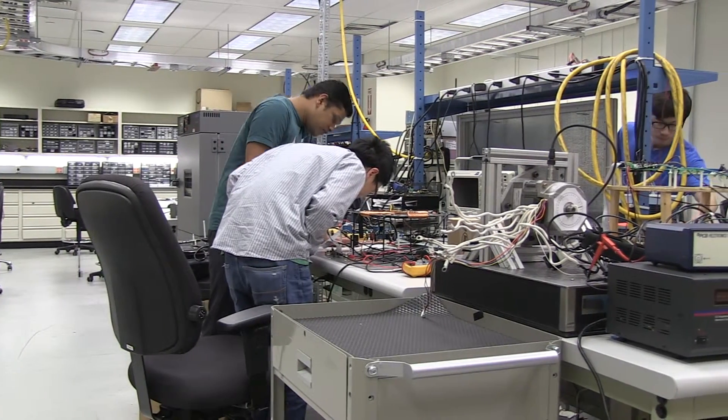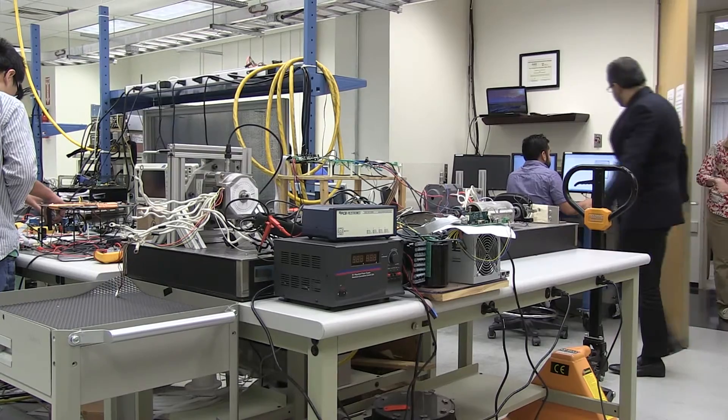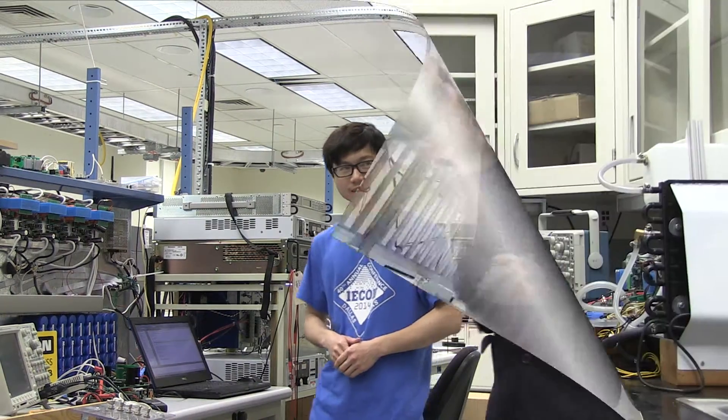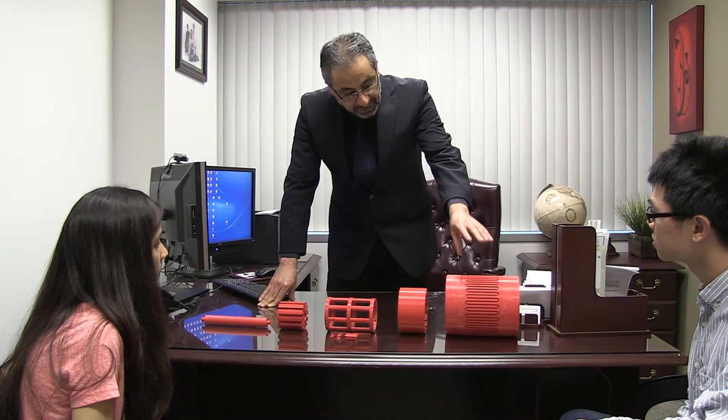Researchers at the Renewable Energy and Vehicular Technology Laboratory, under the leadership of Dr. Babak Fahimi, and through a three-year ARPA-E-sponsored program, have been able to reduce this disruptive technology into practice at 2, 10, and 100 kilowatt power ratings.